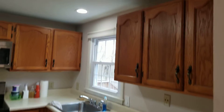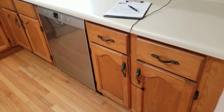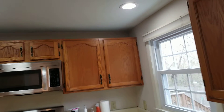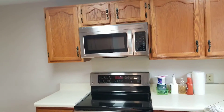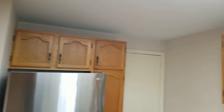Kitchen. I can see the kitchen has new appliances, but the cabinets are not as up to date as the property that sold for $175,000. We'll talk more about that later.